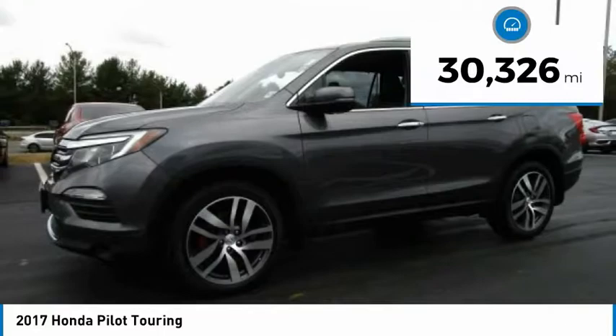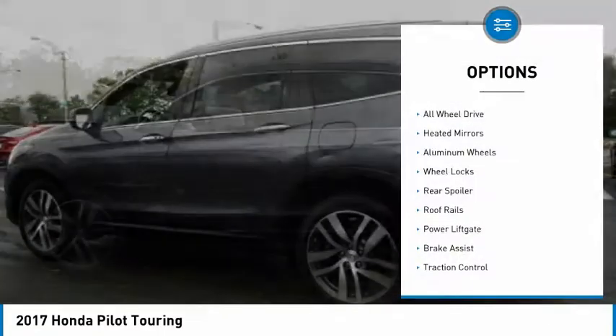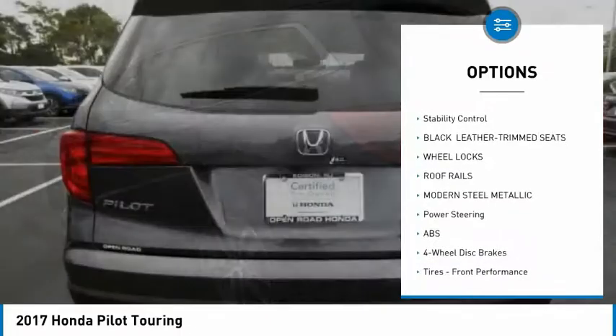This vehicle has less than 35,000 miles. Here are some of this vehicle's great options: all-wheel drive, heated mirrors, aluminum wheels, wheel locks, rear spoiler, roof rails, and power lift gate.